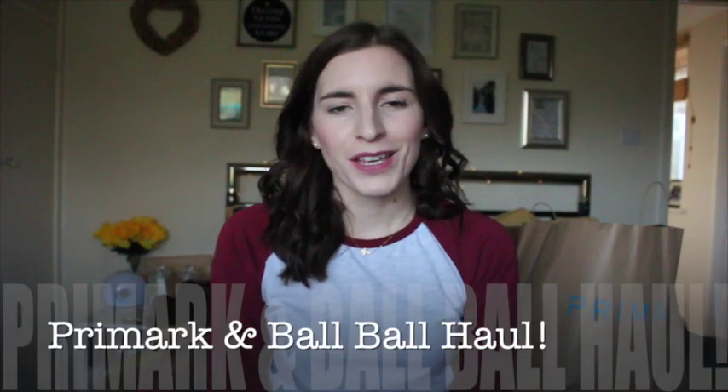Hi everyone, I'm here to do a haul for you. I'm going to start off with a few Christmasy new baubles that I got from Wilkinson's recently, and then I'm going to finish it off with a Primark haul — as you can see my Primark bags there.